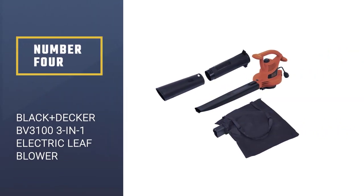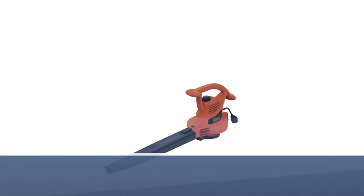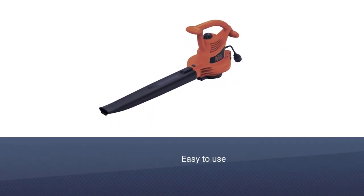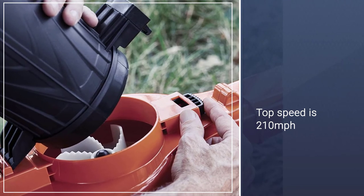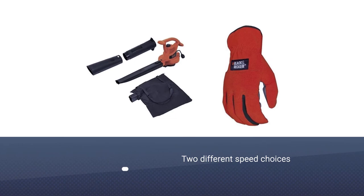Number 4: Black+Decker BV3100 3-in-One Electric Leaf Blower. If you want your yard to look the cleanest it has ever done in the winter and autumn months, then this is the leaf blower for you. It's very easy to use and will get everything clean in no time whatsoever.